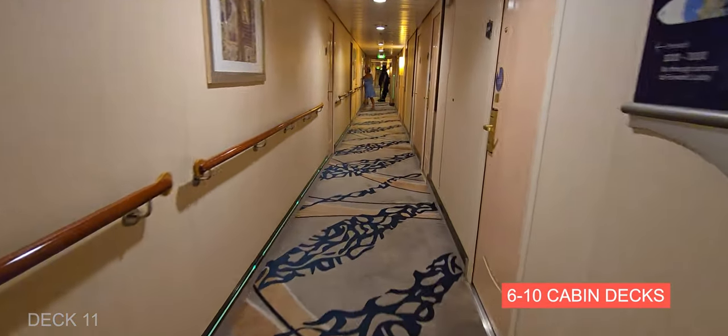On the right is Sorrento's — this is where you can get pizza by the slice. A lot of people come here late at night after having some fun. It's open late, it's a great spot, and they also serve gluten-free, which is really nice. You may have to wait just a couple minutes, but it's great.